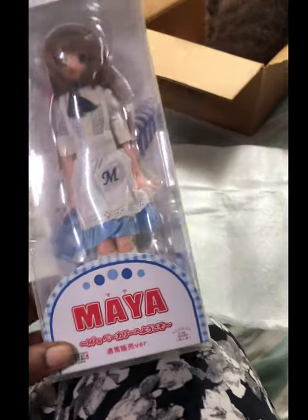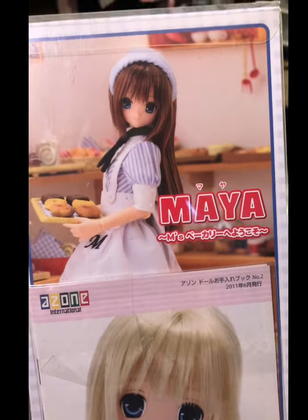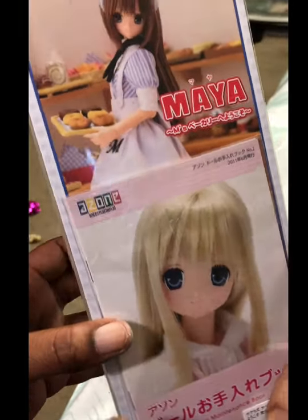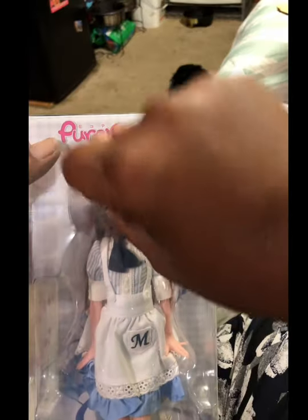So here she is - her name's Maya. I need to fix her hair, but let's see if there's a better picture. That's what she looks like. I'm going to go ahead and get her out and we can take a closer look at her. She looks cute - nice peach colored skin and she's kind of pink actually. Let's get her open.